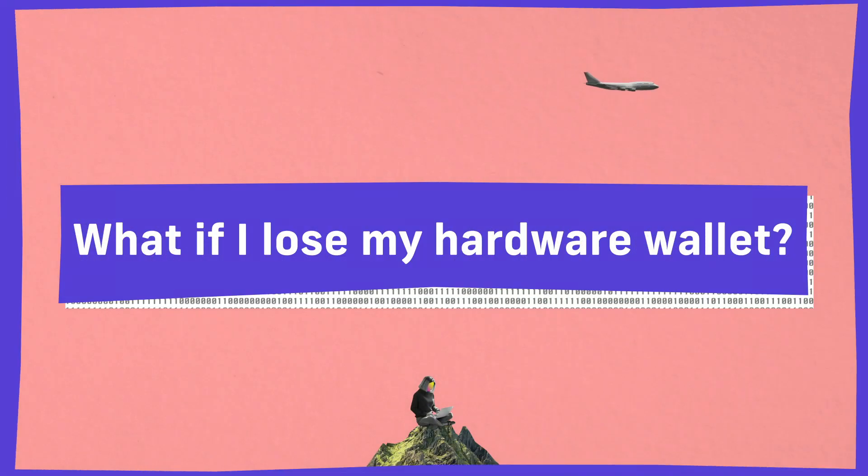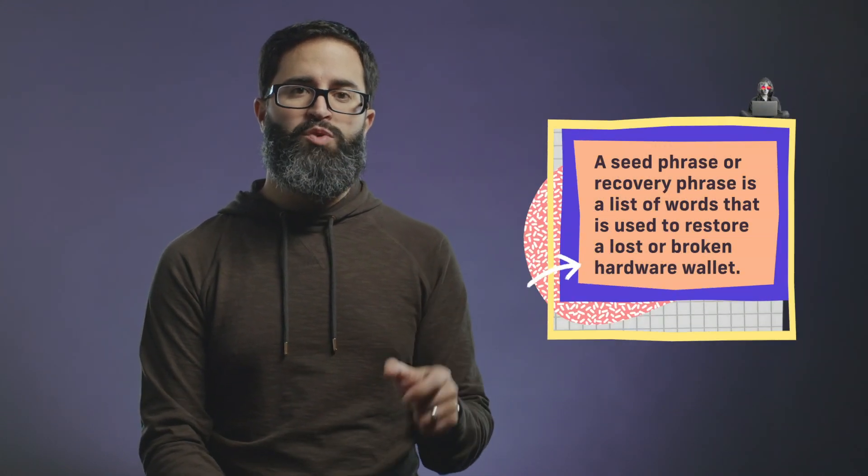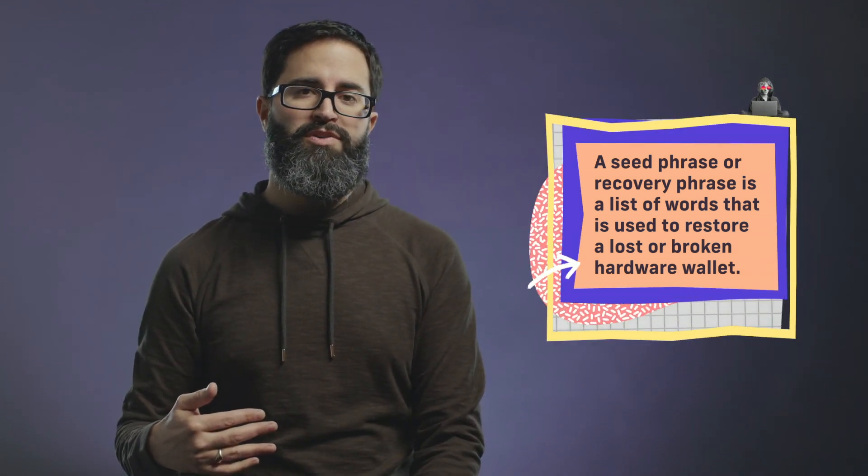Many of the hardware wallet manufacturers have a list of key phrases that can be utilized to restore another hardware wallet. The typical use is that when you first initialize it, the manufacturers will have you create a list of 25 words. You take that list of words and keep it in a very safe place.